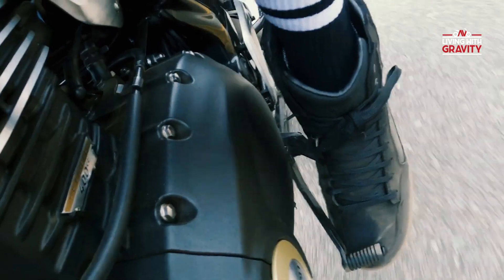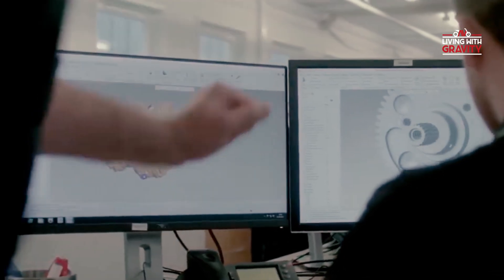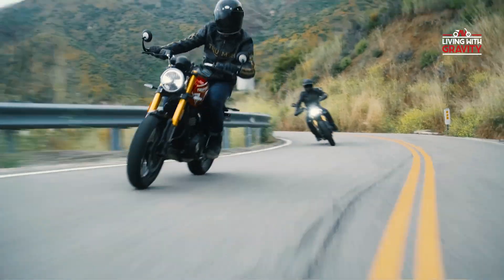Seamlessly shift through the gears. A six-speed gearbox designed for optimal performance, making every ride a symphony of power and control. The 2024 Triumph TR Series engine — the evolution of a legacy, the pinnacle of performance.